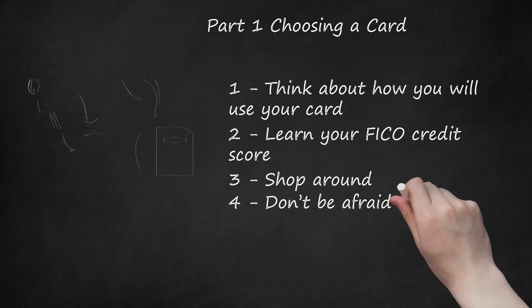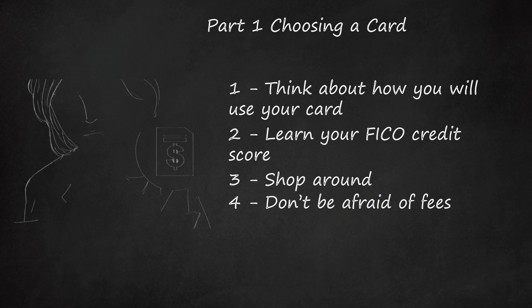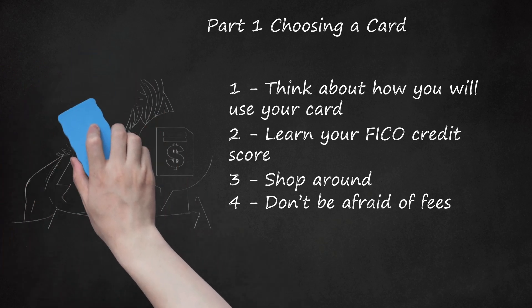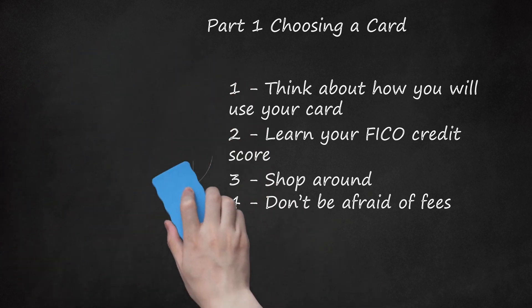Don't be afraid of fees. Many people avoid cards that require annual fees, but these cards are often great deals. If you carry a balance, a low interest rate can easily cancel out a $60 fee. Or if you have a rewards card that offers 2% cash back, you only need to spend $250 a month to make back your $60 fee.